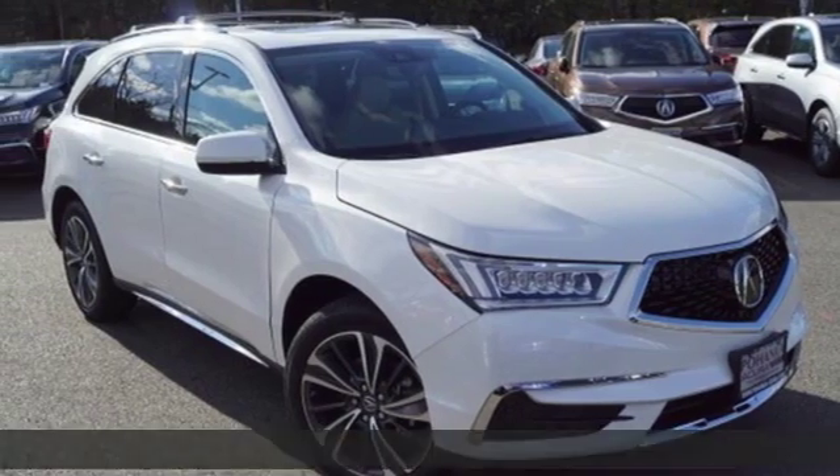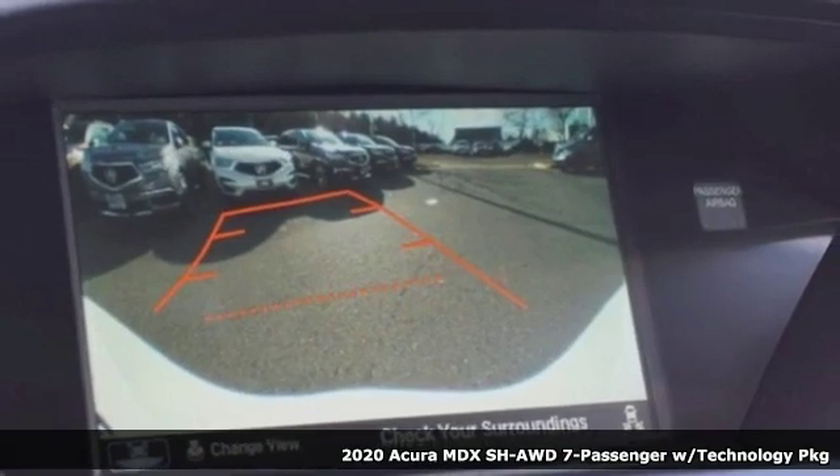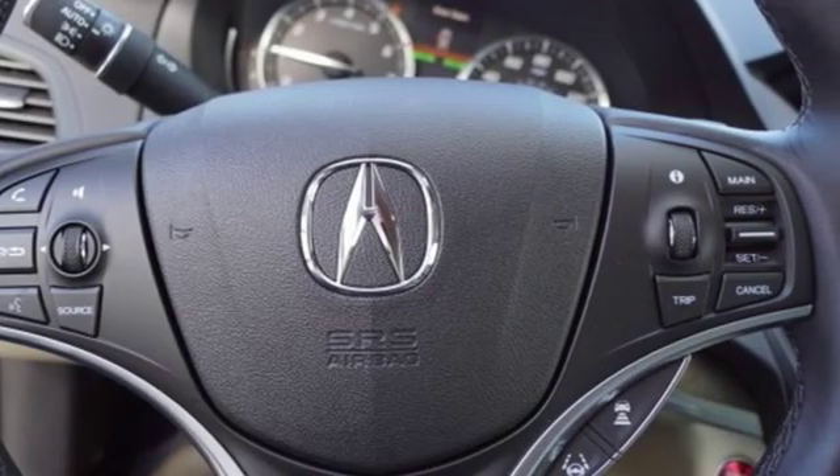Here's a new 2020 Acura MDX. This MDX is as much at home on the highway as it is on a country road, with the handling of a sports car and the good nature of a sedan.